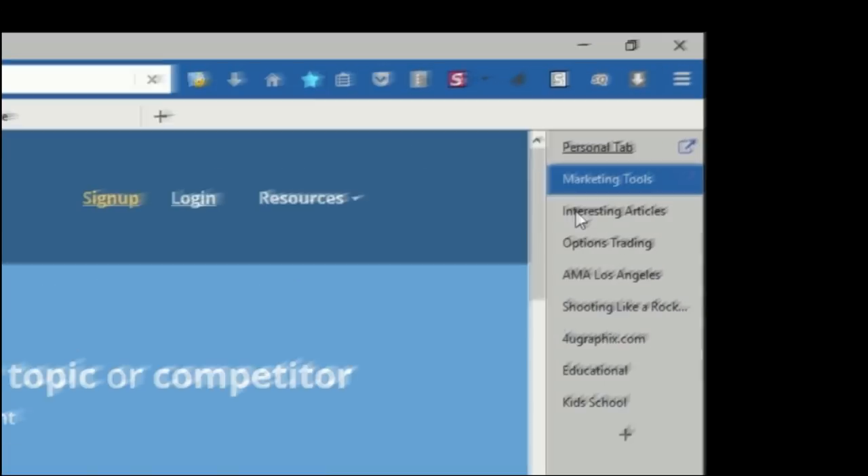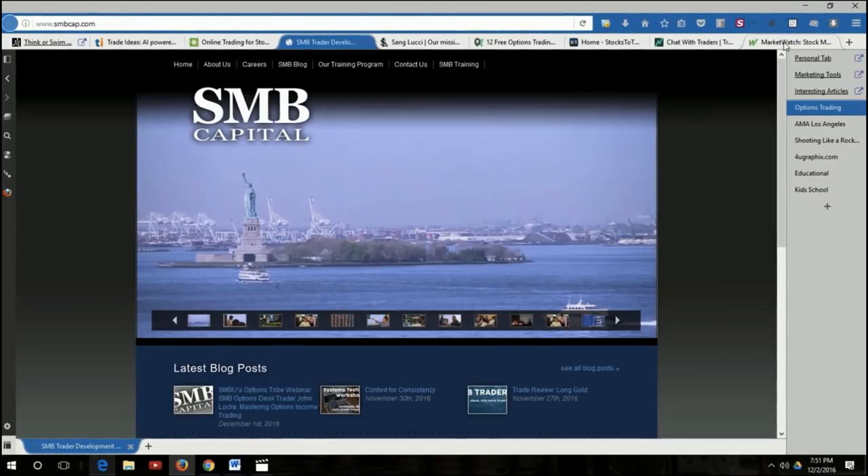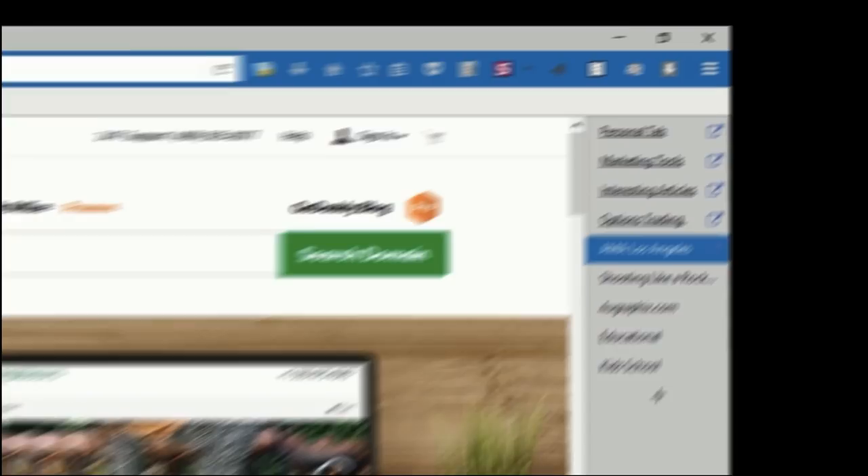Open multiple tabs and put them in groups that make sense to you. Easily access other group tabs by one click of a button. Keep your research, manage client accounts, and other personal projects ready for you to access at all times.